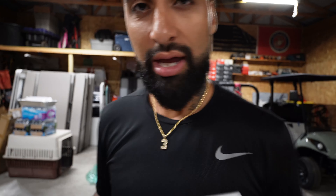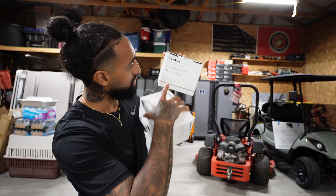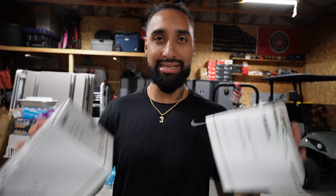So I went and picked up the Tamron 17-70mm and also the 11-20mm. This is going to replace my kit lens, and this is going to replace my wide angle. The reason I picked these up is because they're f2.8 — not f3.5, not f4. Today I'm going to use the 17-70mm for the first half of the day, and then the 11-20mm for the second half.